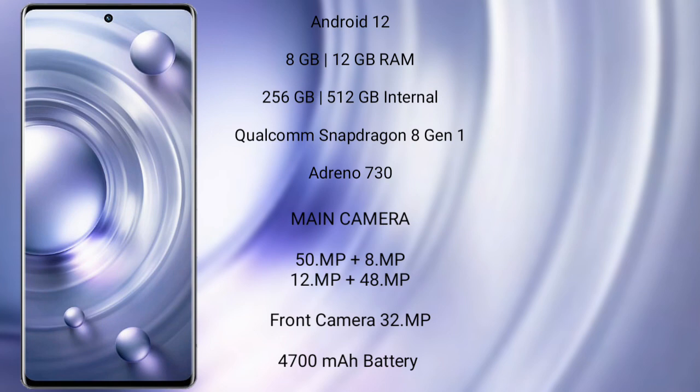The Vivo X80 Pro features a rear quad camera setup: 50MP plus 8MP plus 12MP plus 48MP, and a front camera of 32MP. It has a 4,700 mAh battery with 80W fast charging support.